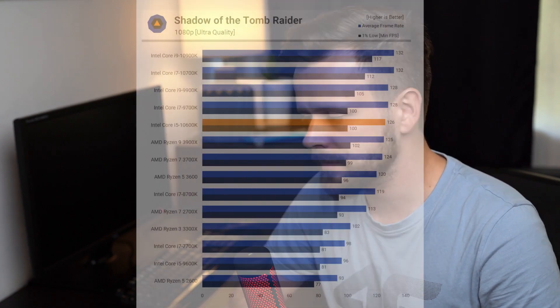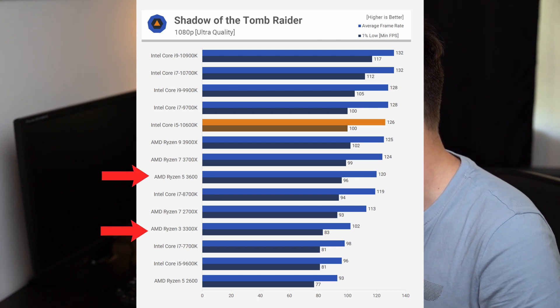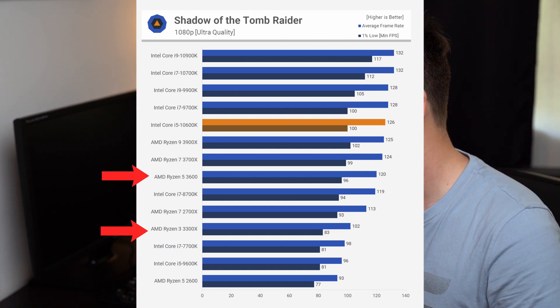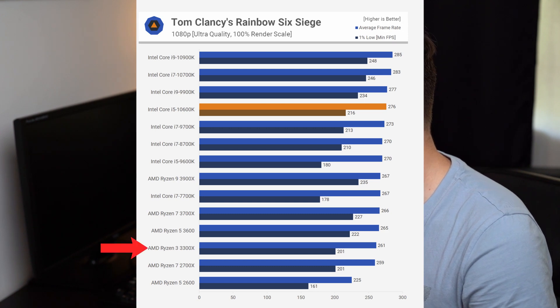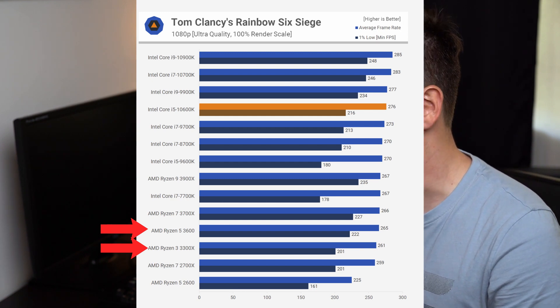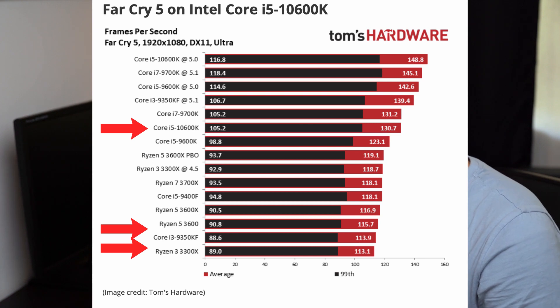Let's look at real-life performance in games and how the 3300X compares to the 3600X and Intel's counterparts. In Shadow of the Tomb Raider on Ultra settings, the 3300X performs 15% slower than the 3600X and 20% slower than the i5-10600K, while costing almost half the price of the Intel CPU. In Rainbow Six Siege, the 3300X performs almost at the same level as the 3600 and only 6% slower than Intel's i5. In Far Cry 5, the difference between the 3300X and 3600 is just 5 FPS, and the gap versus the i5 is around 13%.